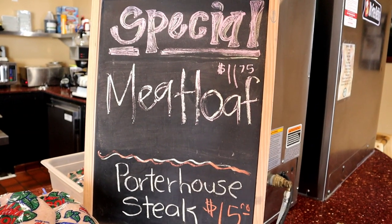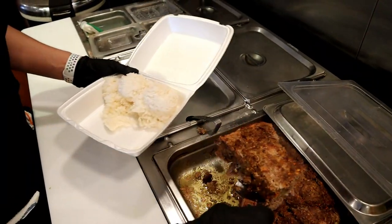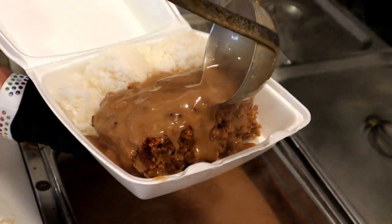Every day they do have specials as well, so depending on what day you come there's going to be a different special. I'm here on a Thursday, so the special today is meatloaf with gravy. It changes every single day — they have a set menu but they also have an everyday special menu as well.